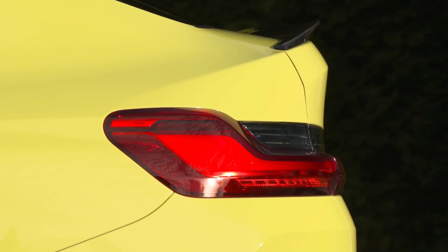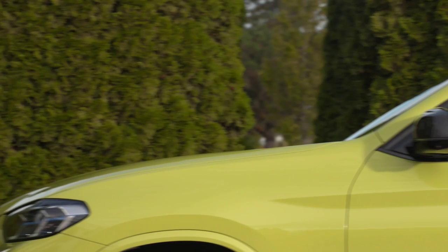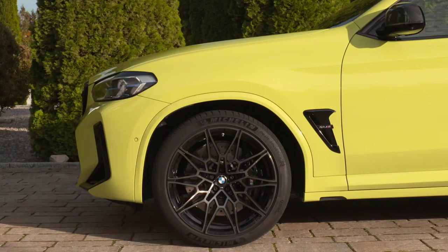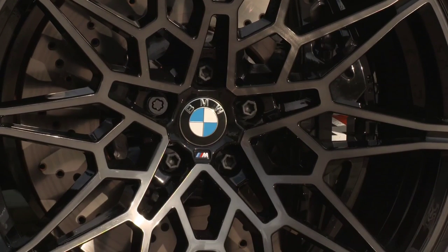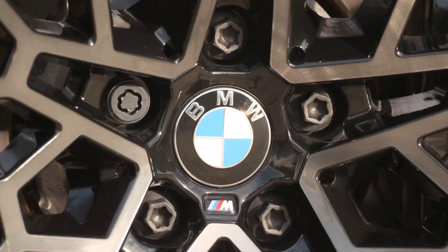Power varies between 184 and 360 horsepower. The BMW X4 can also be ordered in a plug-in hybrid version with an electric range of up to 50 kilometers. All engine versions come with an eight-speed Steptronic automatic transmission, while the X3M 40i, X3M 40d, and all X4 M models are equipped with the eight-speed Steptronic Sport transmission.